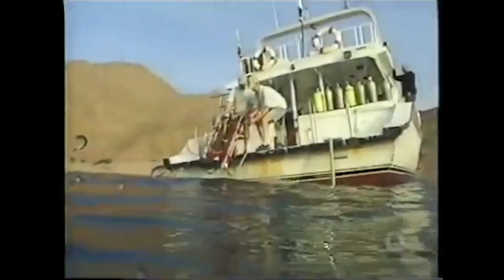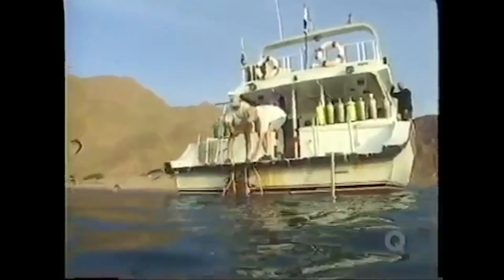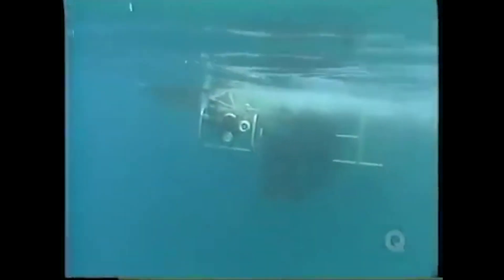And so, actually there has been — it looks like — some archaeological evidence that they have found some chariots in the Red Sea. Check this out. In the spring of 2000, a robotic camera was lowered into these waters for the first time.